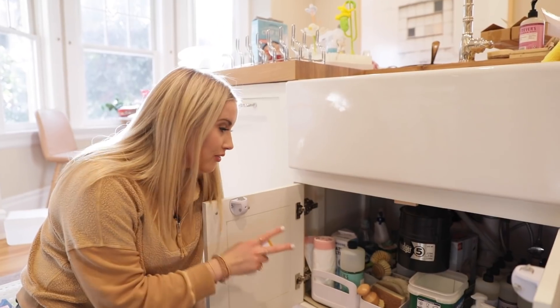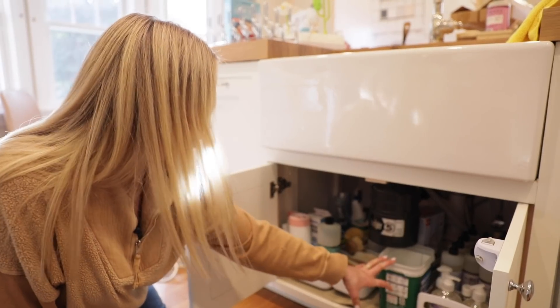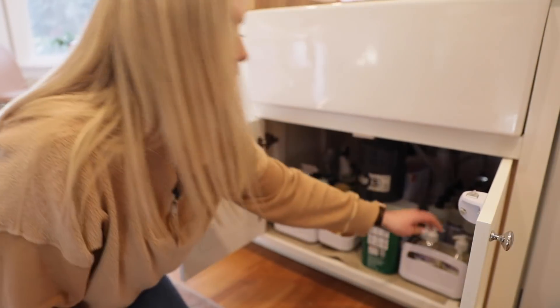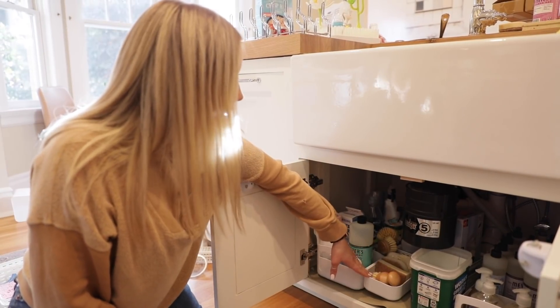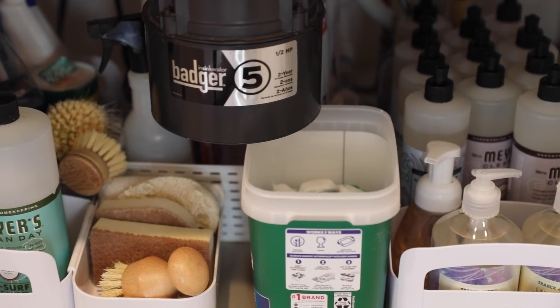What do you guys think? We finished the organization back here. If I need to pull this out, I can because it has wheels, which I love. I still have a spot for all of the dishwasher soap — I have all my dish soaps on one side. Yes, I'm addicted to Meyers — working on it. And I have a little side compartment for all of my little sponges. It's very organized, cleaned out, and I think it's very functional.